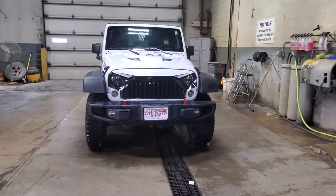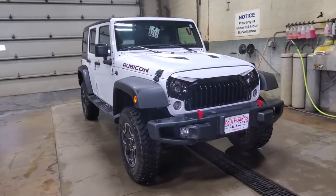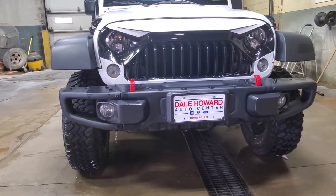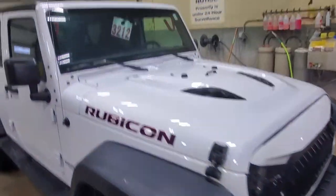Travis Nimich here with Dale Howard Auto Center showing you this beautiful 2016 Jeep Wrangler Rubicon Hard Rock Edition. The Hard Rock features this magnificent bumper, two red tow hooks, it is a winch-ready bumper as well, and does have integrated fog lights. There's also the addition of the power dome hood.